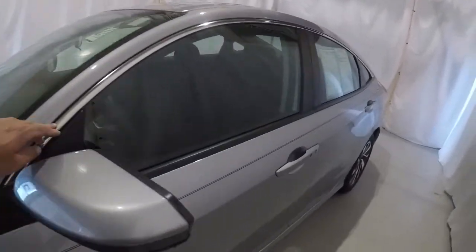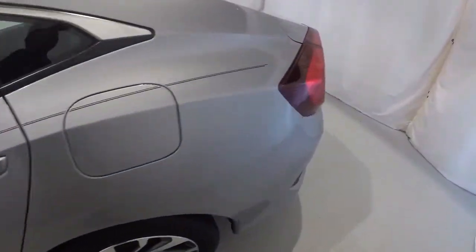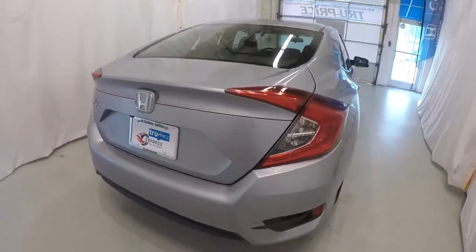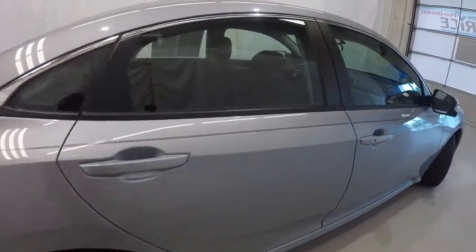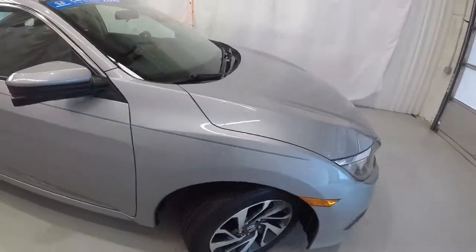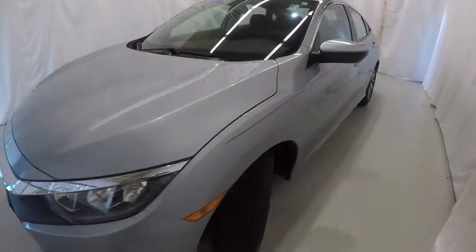It's got the nice chrome trim around the windows, got your lock/unlock button here on the door handle, and it is equipped with a sunroof. The driver's side of the Civic is in great shape. Making our way around the rear of the vehicle — it does have a rear backup camera, everything's in good shape back here. Down the passenger side it also has a lock/unlock button on the door handles, and it's also got your blind spot monitoring camera, which we'll show you in just a second.